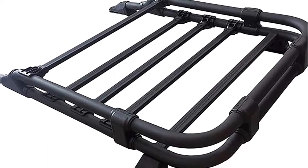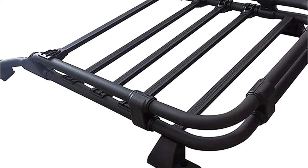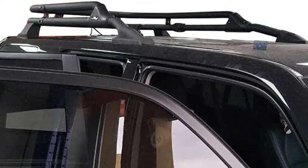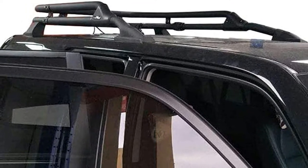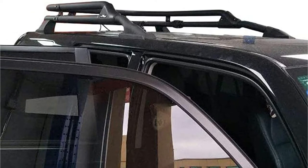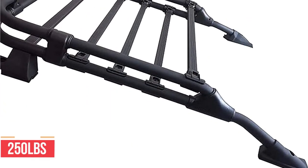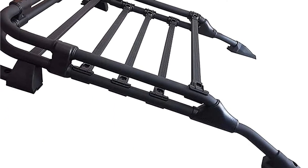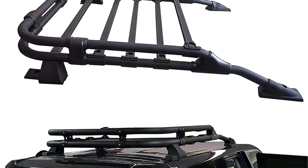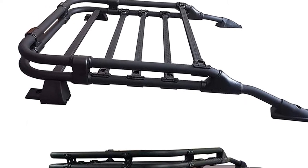This rooftop cargo basket will come in handy whether you're hauling supplies for a home improvement project or taking a weekend trip. A durable steel construction and black finish complement the look of your vehicle. This kit comes with all the hardware you need for installation — no drilling required. Using this device, you can free up space inside your vehicle. With a load capacity of 250 pounds, this aluminum rack is perfect for your 2010–2022 Toyota 4Runner. The Ant's Part Roof Rack features a lightweight and durable design that's easy to install and use.